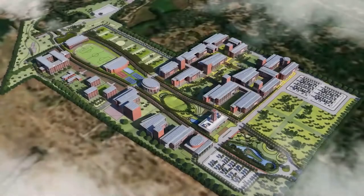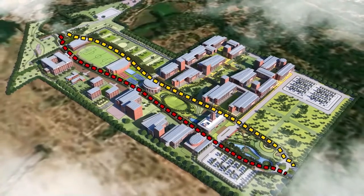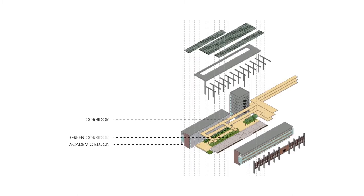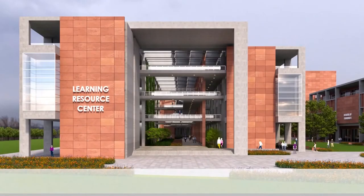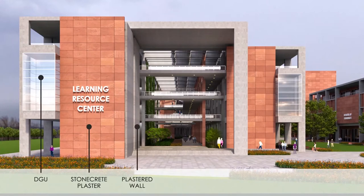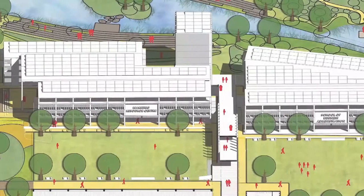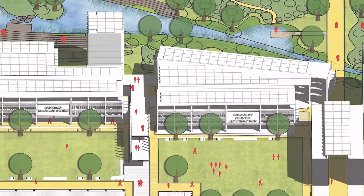The entire master plan is planned in a phased manner to ease construction activity. Each building is part of the same modular grid system, enabling ease of construction. Locally available materials shall be used, which are long-lasting and require less maintenance. This sketch represents the character of the built and open spaces.